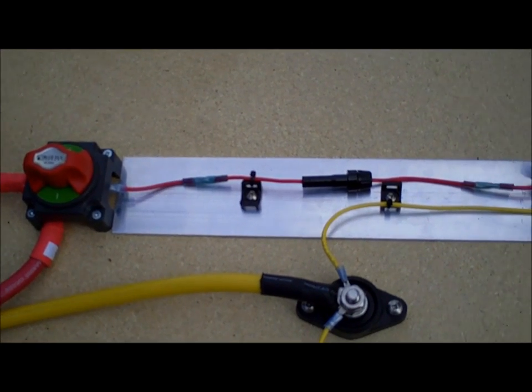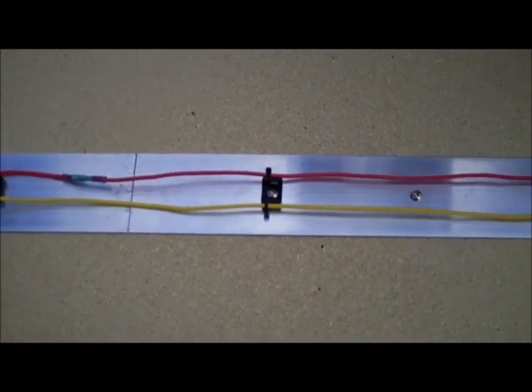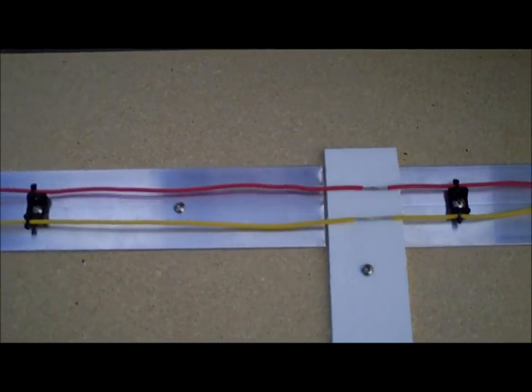In this demo, we have a properly fused circuit. The fuse is placed at the source of the power. When shorted, the wire downstream of the fuse is protected.